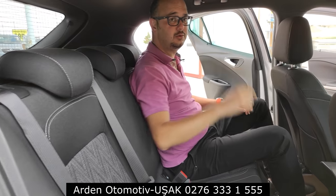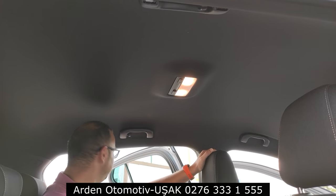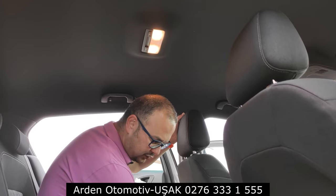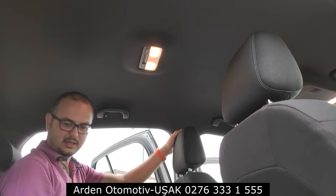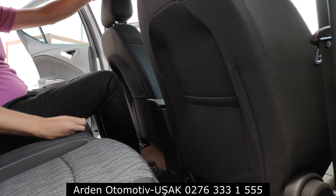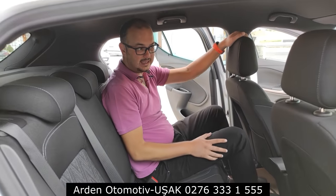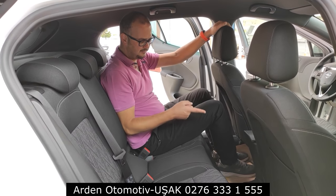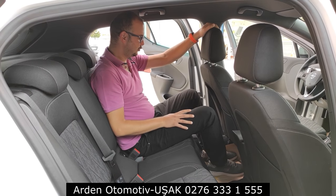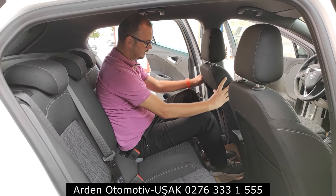Arka koltuğu kapatalım. Tavan döşemesi araçta siyah; bu, arkada oturanlara spor ve güzel bir görüntü sağlıyor. Arkaya dair beğenmediğim noktalar şunlar: arkada bir USB girişi olabilirdi, en azından bir çakmak girişi bile olabilirdi. Opel bunu yapmamış. Bir de ortaya kol dayama koymamışlar. Arka taraf için iki eksiklik: USB girişi ve orta kol dayama.